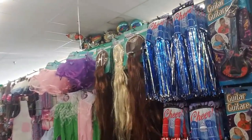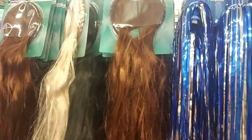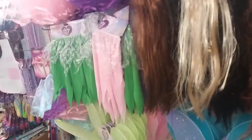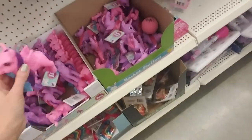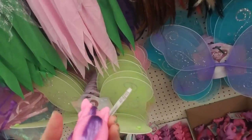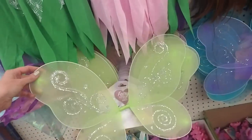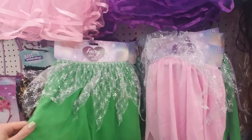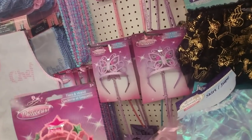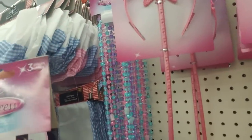Oh, we have wigs and little hair extensions in all different colors — black, blonde, red, orange, and brown. And we have a pony — it's like a My Little Pony and it comes with a comb, in pink and purple. You can even get fairy wings and a little skirt, a tiara, and a little magic wand — that's adorable! They have them in pink and purple, and even princess necklaces. It literally says 'princess necklace.'